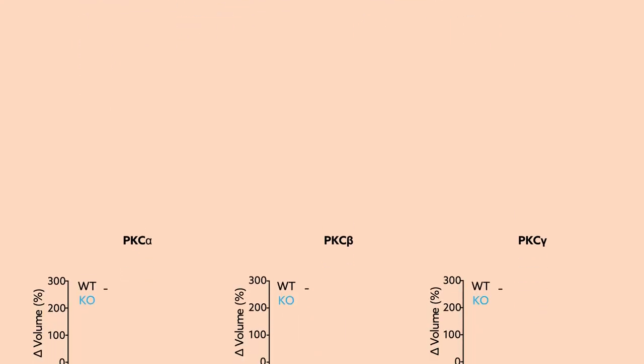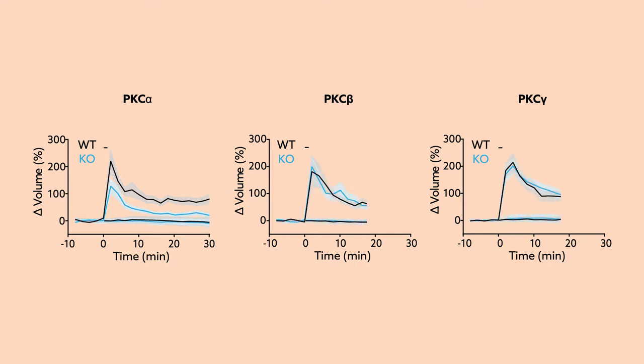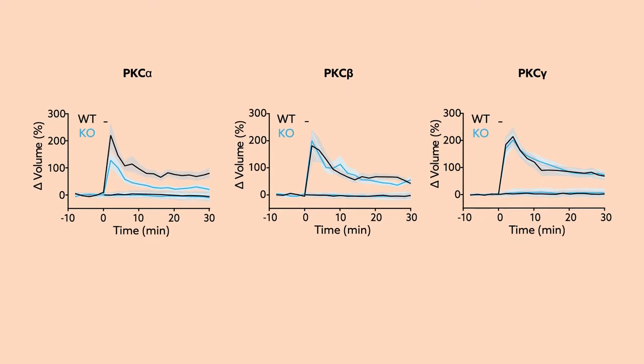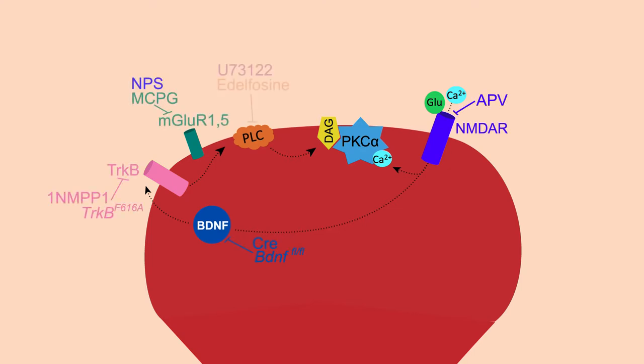Corroborating these results were the findings that mice lacking PKC-alpha, but not PKC-beta or PKC-gamma, were deficient in synaptic potentiation. The team next identified upstream activators of PKC-alpha by monitoring the isozyme while different signaling pathways were blocked during the induction of plasticity.